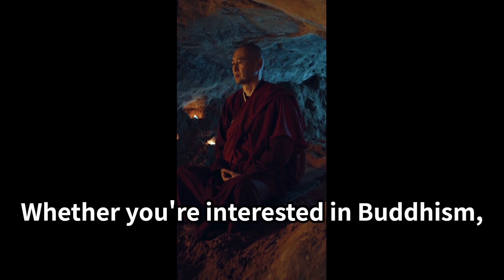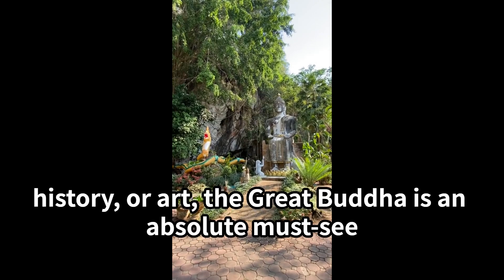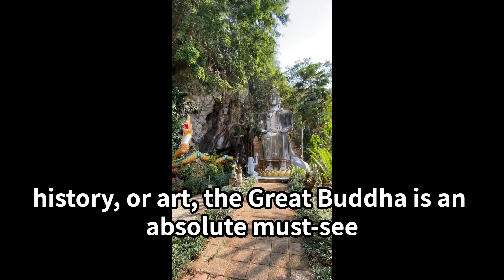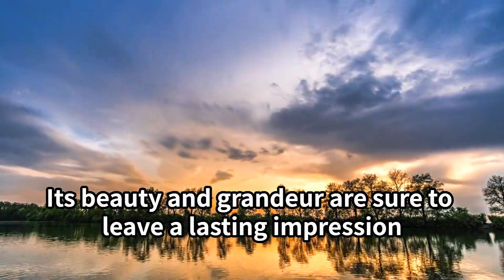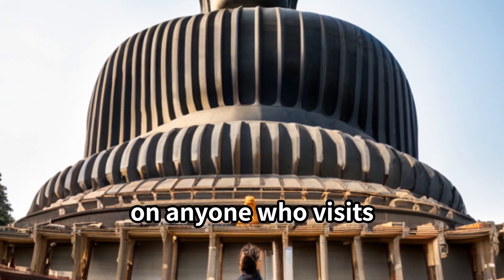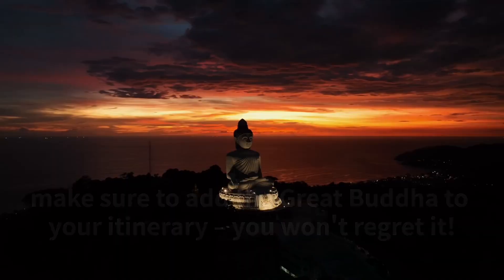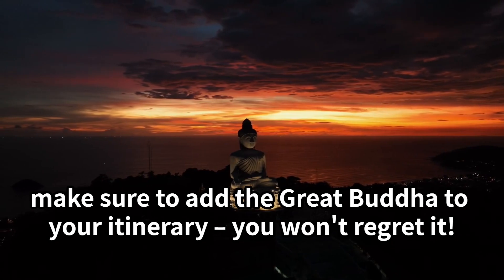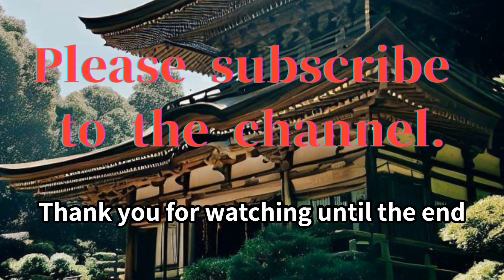Whether you're interested in Buddhism, history, or art, the Great Buddha is an absolute must-see. Its beauty and grandeur are sure to leave a lasting impression on anyone who visits. So if you're planning a trip to Japan, make sure to add the Great Buddha to your itinerary. You won't regret it. Thank you for watching until the end.